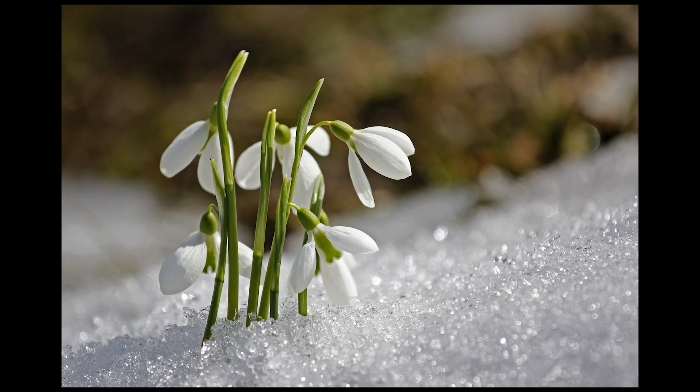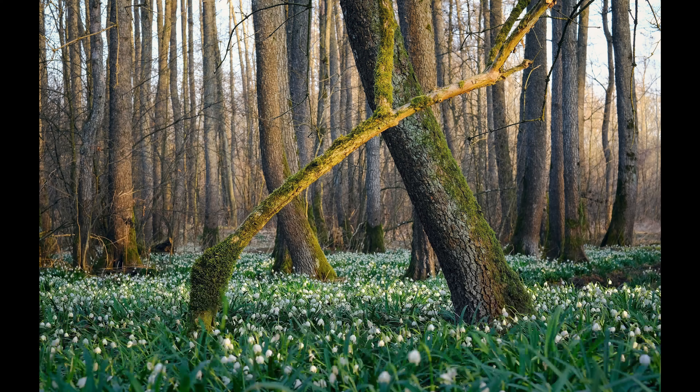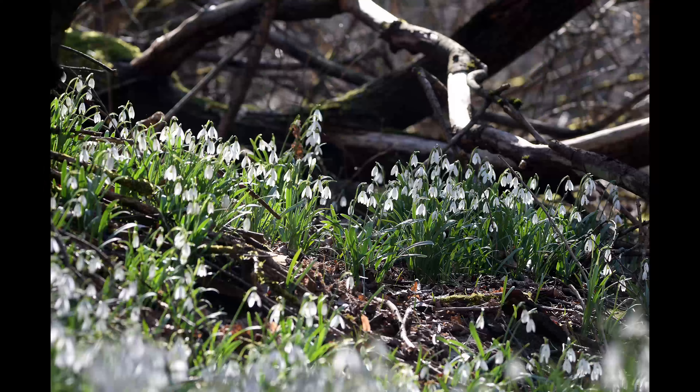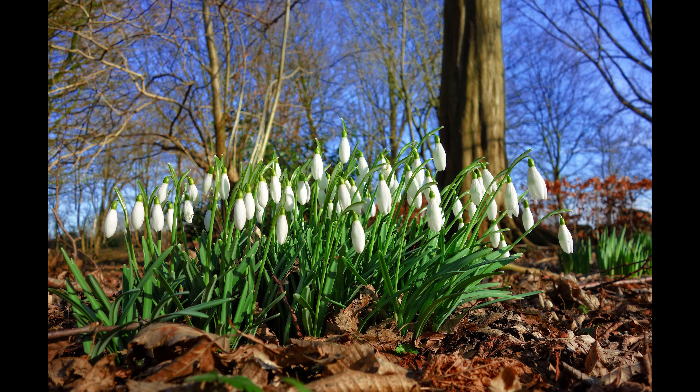Snowdrops. The bulb that blooms earliest in spring is the snowdrop. The scientific name of this genus is Galanthus, which comes from the Greek for milk flower. These snowy, downward-facing flowers are among the first to bloom in late winter and early spring, sometimes bursting through snow cover to do so. They are a cold-loving plant, and though they will tolerate mild winters, they will not do well with a warm winter like those in Florida or much of the southwest.